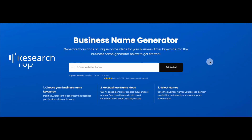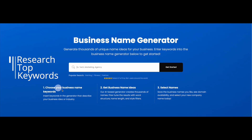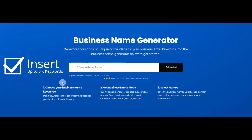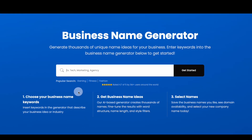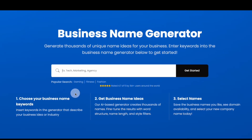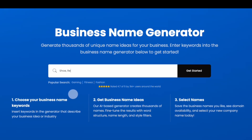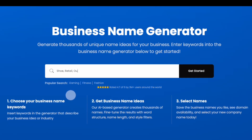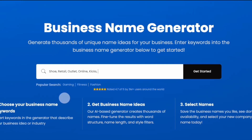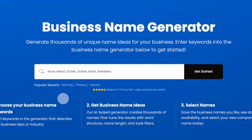Here's how it works. First, think of a list of keywords that could apply to your business name. You can insert up to six keywords in the search bar, and your keywords can either directly describe your business or be more idealistic in nature. For example, if you're looking for inspiration to name a new online shoe retail outlet, you could include the words retail, shoes, outlet, and online to describe the business, and the words kicks and sneakers to describe the product line and inspire a brand idea.